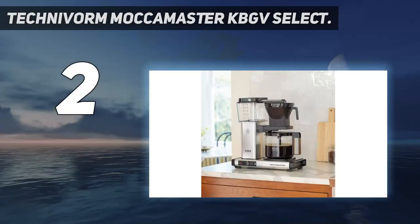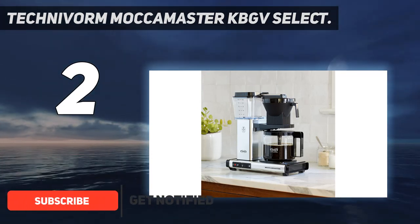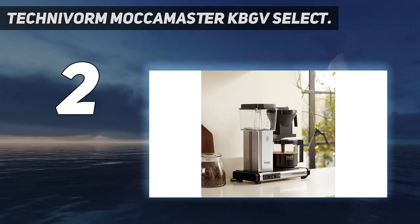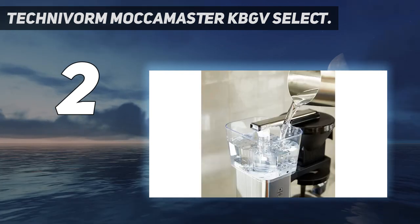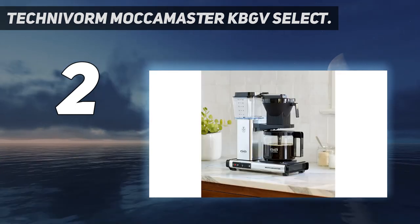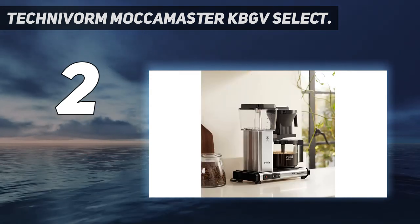At number two on my list, the Technivorm Moccamaster KBGV Select. The Technivorm Moccamaster KBGV Select is the company's latest model, first released in late 2019 as the Moccamaster KBG Select in Europe. The new release continues the Moccamaster's highly respected name as the highest quality and most widely praised coffee maker on our list. It's been engineered for optimal brew temperatures and water dispersal, with innovative features that have earned it recognition from the Specialty Coffee Association. What's more, it does all of this while operating exceedingly quickly, as we found out when we tried it for ourselves. Handmade in the Netherlands, this pricey coffee maker has a unique industrial aesthetic that some people love and others hate — but there's technical brilliance under the hood.